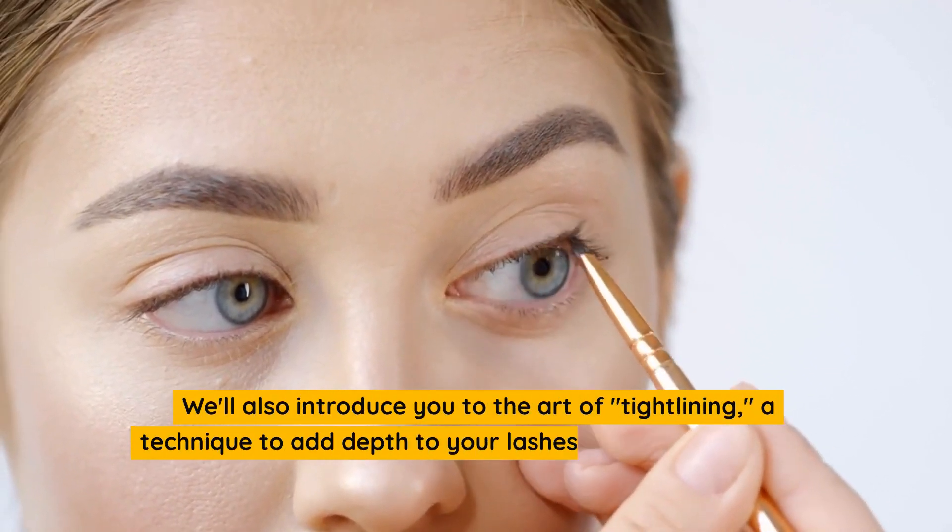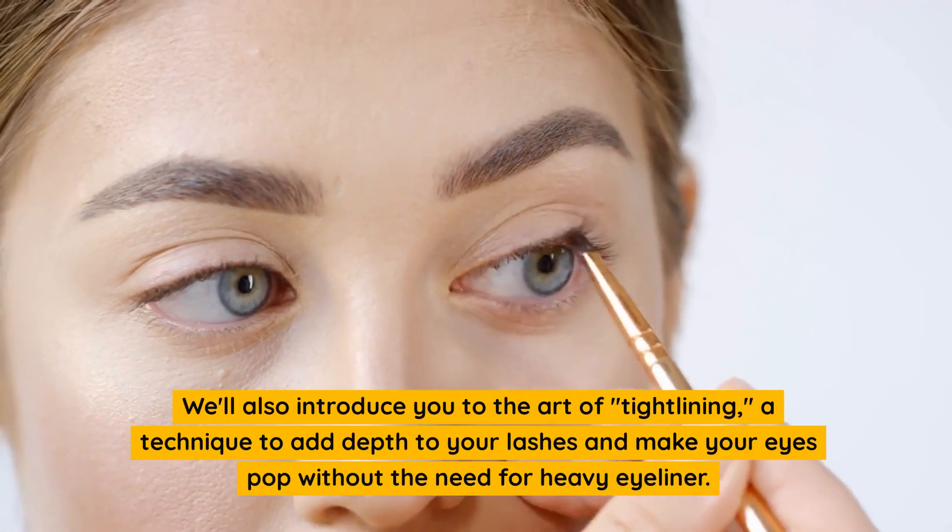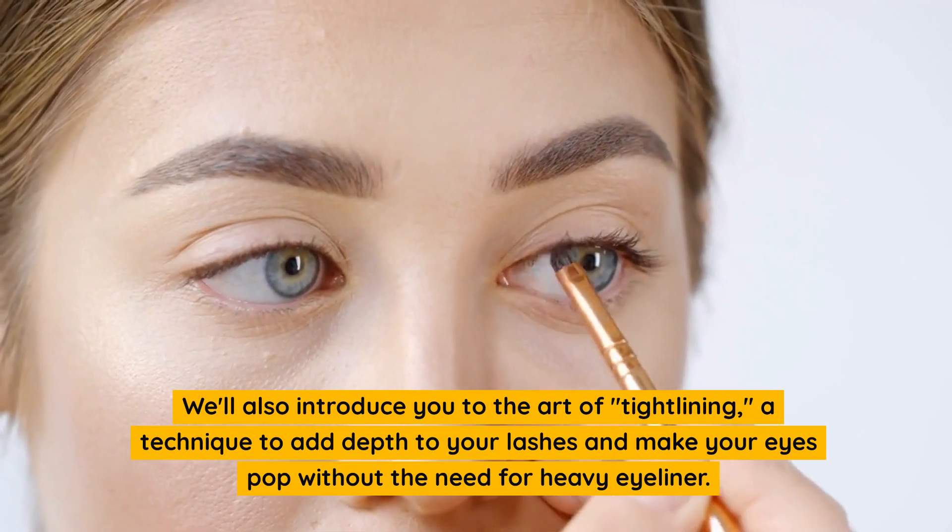We'll also introduce you to the art of tight-lining, a technique to add depth to your lashes and make your eyes pop without the need for heavy eyeliner.